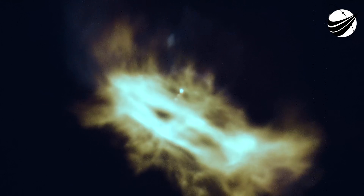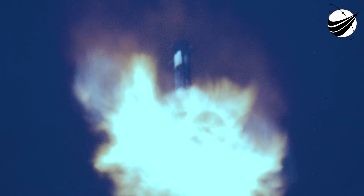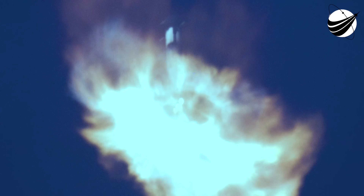Stage 1 entry burn startup. And there's the callout for the entry burn startup on the Falcon 9 first stage. This burn is set to last about 20 seconds and is slowing down the vehicle in preparation for its final burn and landing. These are incredible, incredibly clear views that we have today. We also just heard the callout for the entry burn shutdown, completing the Falcon 9 first stage entry burn.